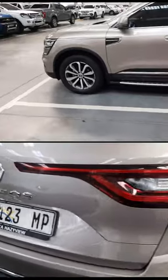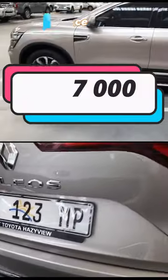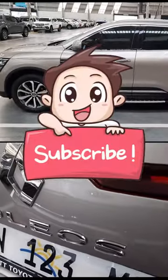On price you can get it for 377,000. Thank you for watching, like this video and subscribe for more.